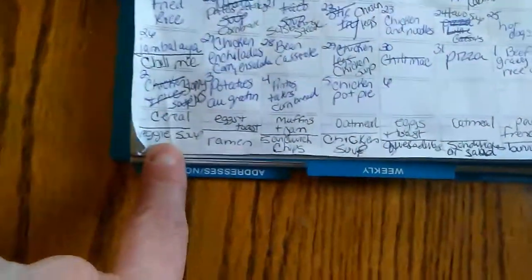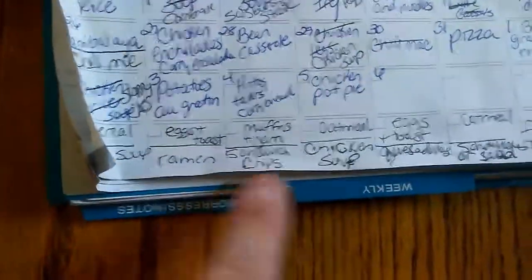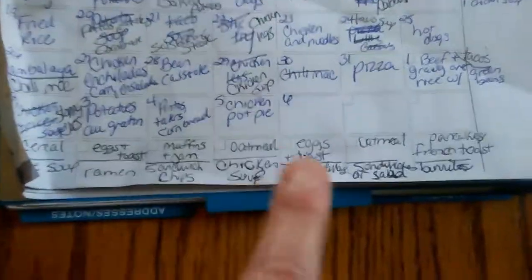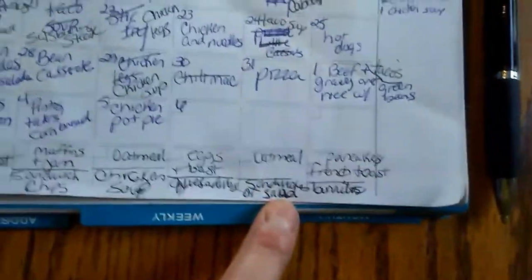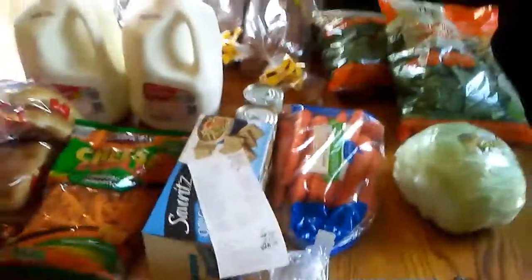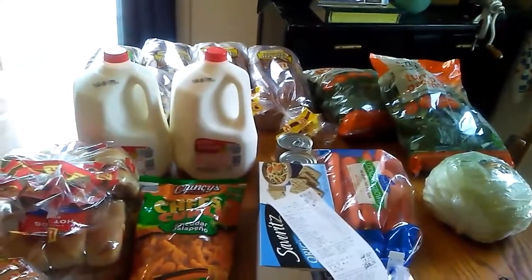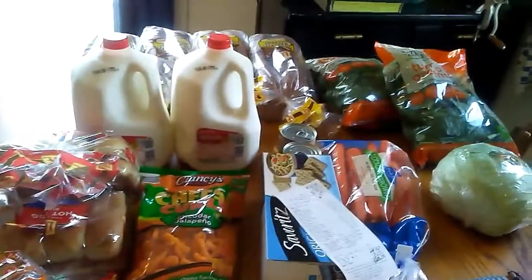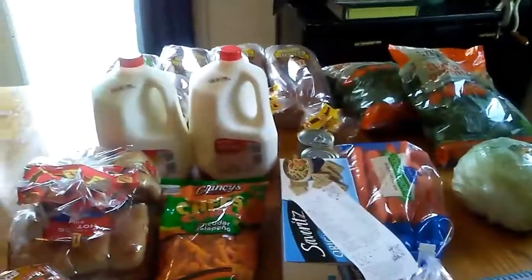For lunch we'll probably have vegetable soup, ramen soup, sandwiches — and I'll actually probably put these chips up to have with those sandwiches. I'm not so sure about the chicken soup; I might replace that with something. Quesadillas, sandwiches or salad, and burritos. That's everything for this coming week. For breakfast we'll be having oatmeal bakes and eggs, and there's grits here as well. We could do biscuits and gravy too one morning. I hope y'all have a great week — I'll talk to you soon.